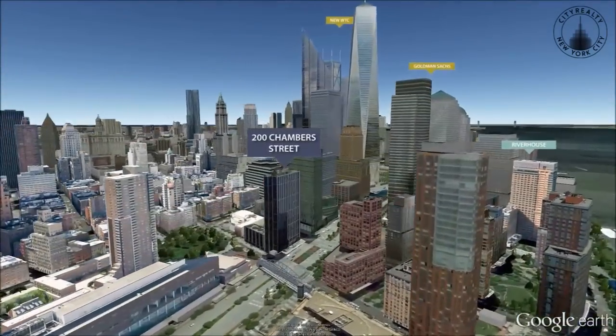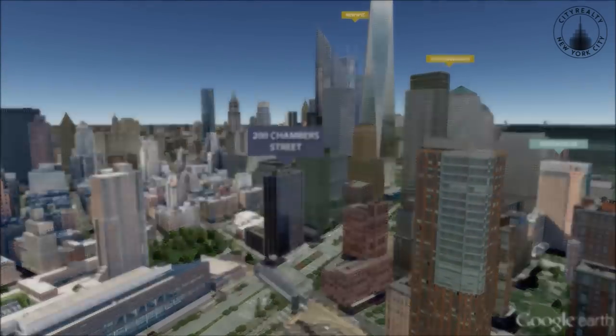Shake Shack and a Regal Movie Theater are also nearby. The building is on the same block as PS 234, one of the city's most popular schools.